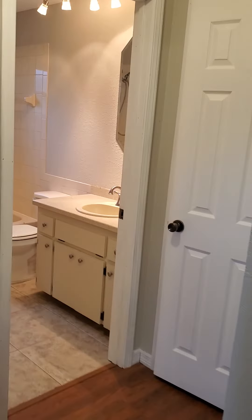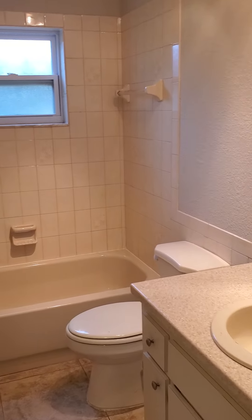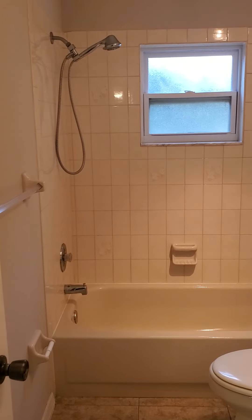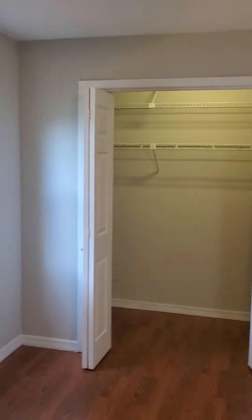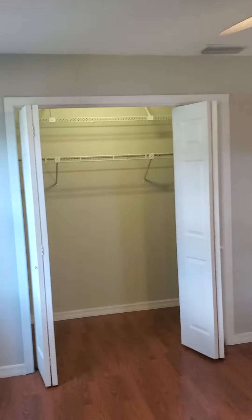Over here we have the guest bathroom and a little linen closet. And here we have the guest bedroom — nice ceiling fan in the room, decent sized bedroom, not bad at all. Nice big closet there.